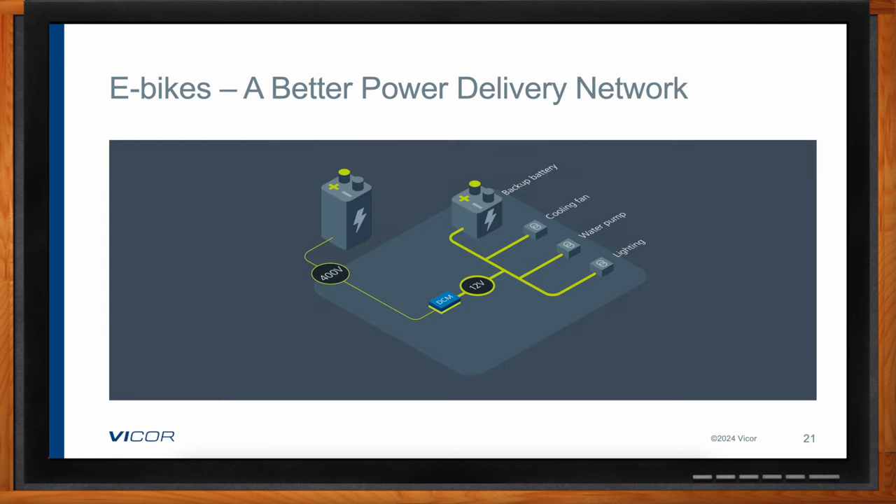Here's a very simple example of a power delivery network — kept simple on purpose because there are so many variations possible. Typically it comes down to a high-voltage battery, in this case 400 volts, supporting the electronics throughout the bike. A wide input voltage range accommodates changes in the battery voltage, and the precise output of an isolated regulated DC-DC converter module ensures proper operation of the loads and the backup battery charging. In some cases a single isolated DC-DC converter module, such as one of the Vicor DCM products, could power all loads, or additional DCMs can simply be placed in parallel.